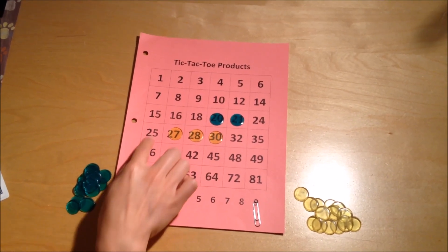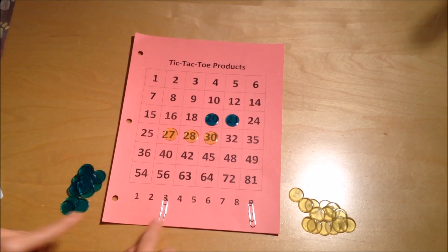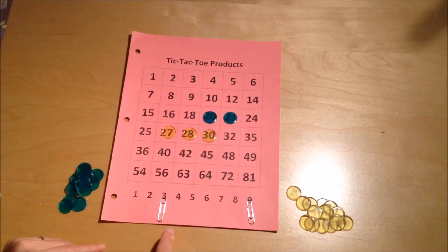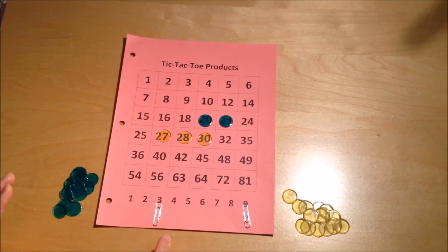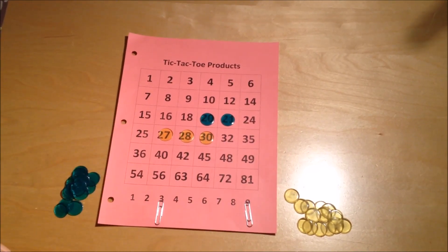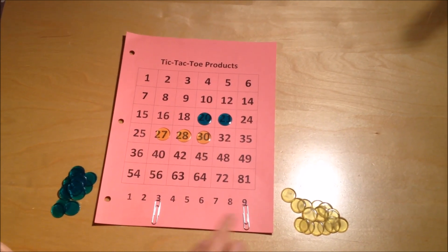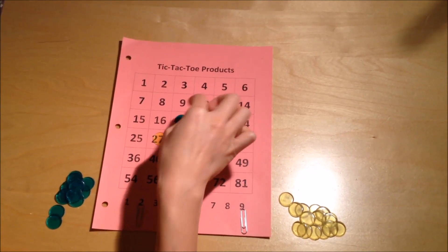Now Bob's in panic mode — he realizes I can win with twenty-five or thirty-two. He knows he's not going to move anything to the five, or else I'll get five times five is twenty-five. He tries to see if he can cover thirty-two right now — he needs four times eight — but there are no fours and no eights, so he's going to avoid creating fours, eights, or fives so I can't win. He goes back to working on his own game and decides to go for eighteen. He has a nine, moves the three to the two, and gets eighteen.